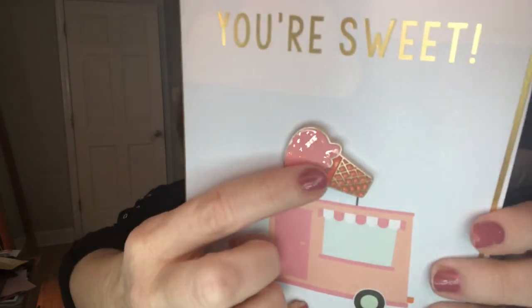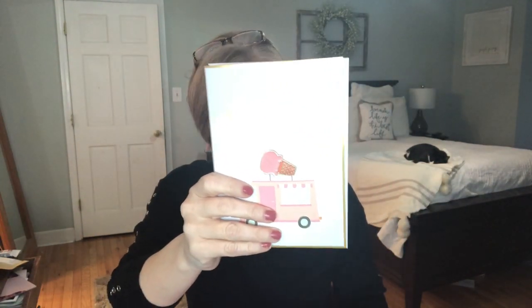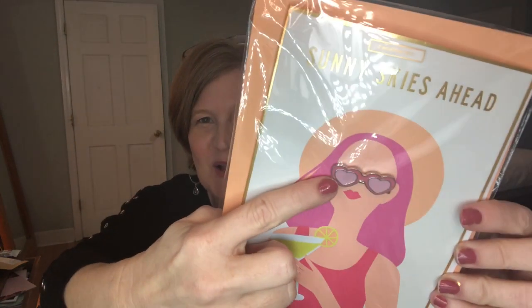The next things in here are two cards — I actually think they have the best cards. One says 'you're sweet' and it has a little enamel pen attached to it. Inside it says 'thanks for being awesome,' and there's a little insert so the backing of the pen won't ruin the card. The other one says 'sunny skies ahead — sending sunshine your way.' It almost looks like the girl on it has red hair too. Both cards have cute little enamel pen or heart glasses attachments. I will definitely use those.